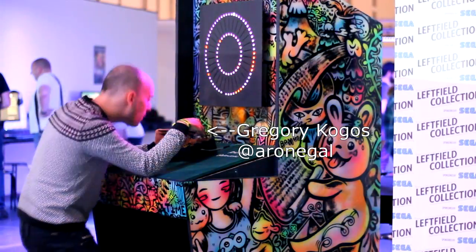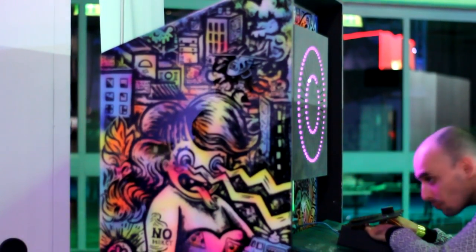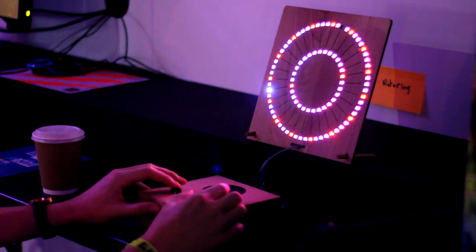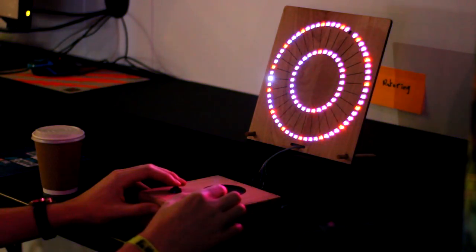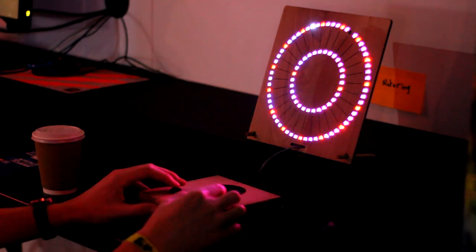What most of these games have in common, apart from an Arduino, is the lack of screen. Intuition is the name of the game and that's what makes it so good. No instructions are present — you walk up, you touch something, you know what's going on.